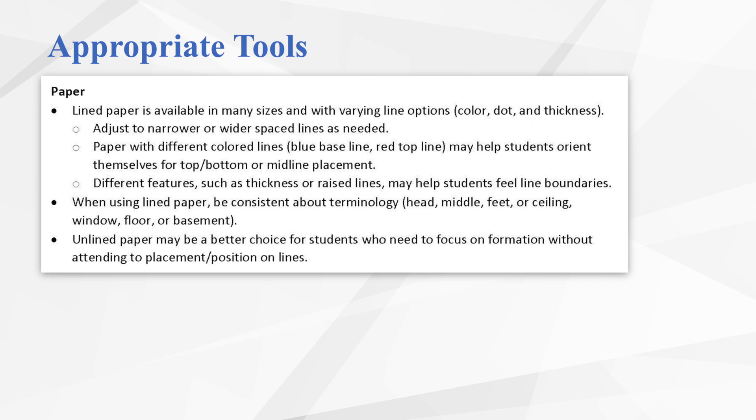When using lined paper, be consistent about your terminology. As a school, if you decide the terminology should be basement, window, ceiling, then everyone uses that terminology with their students — otherwise students will be confused about where letters should begin and end. Also, unlined paper may be a great choice for students who are early in their instruction. By using unlined paper, students can focus their attention on actual letter formation and directionality without having to be concerned about spacing or placement on lines.